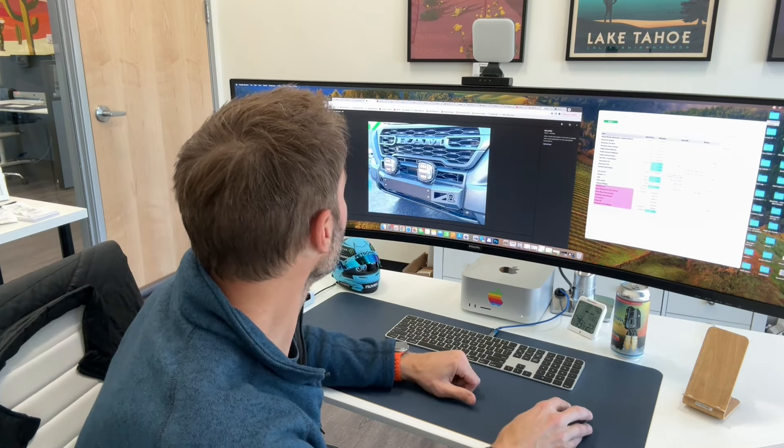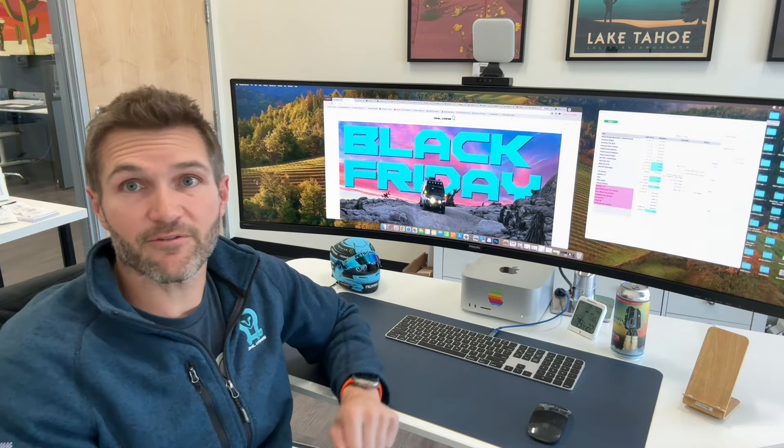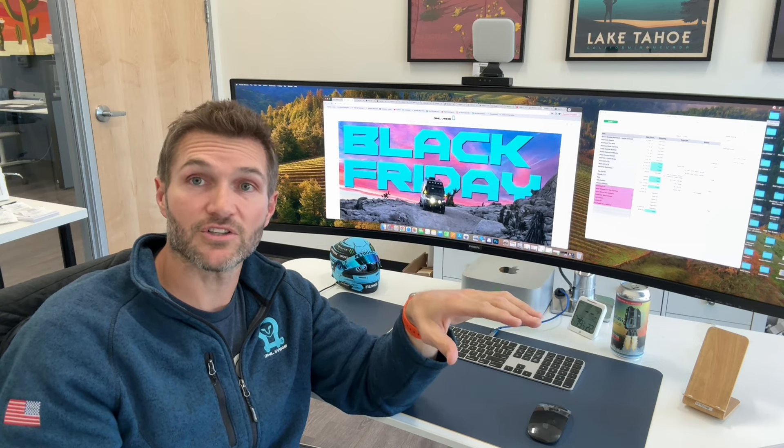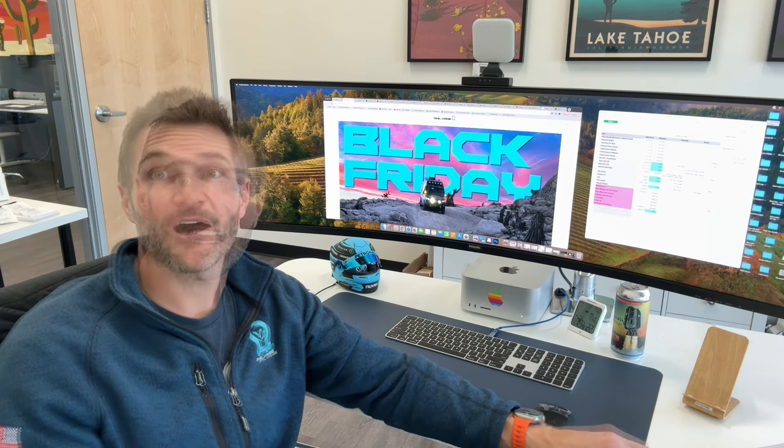We're going to be sending out an email with the Black Friday link. All of these products are going to be on a Black Friday page. Some of them, like the classic ladder tire, will ship free, but you have to go on the Black Friday page to buy it — if you just search ladders and click on it, you'll be buying the regular one and it will charge you shipping. Pretty exciting stuff — definitely a lot of work and a lot of things we haven't done before here at Owl. Hope you have a safe and happy holiday!